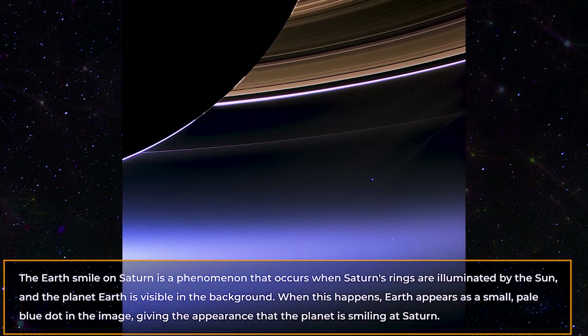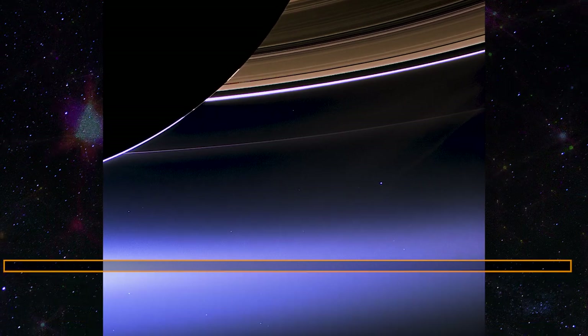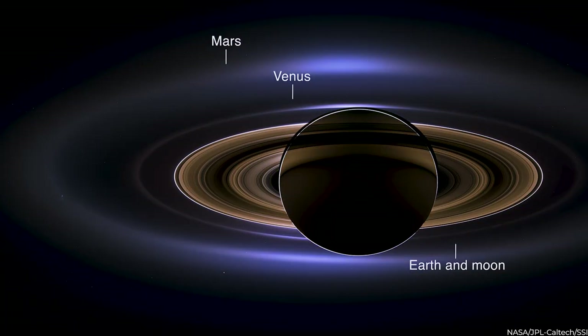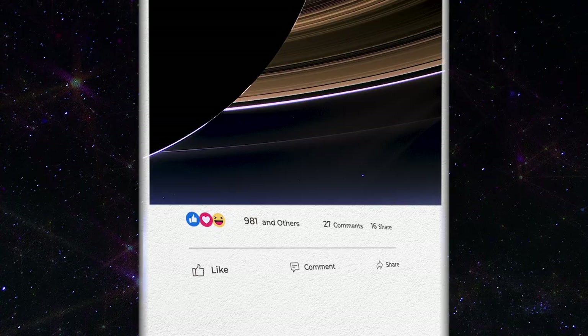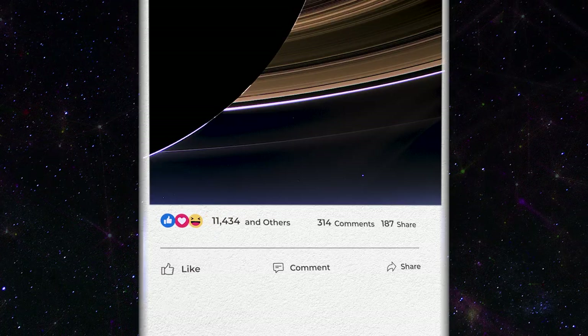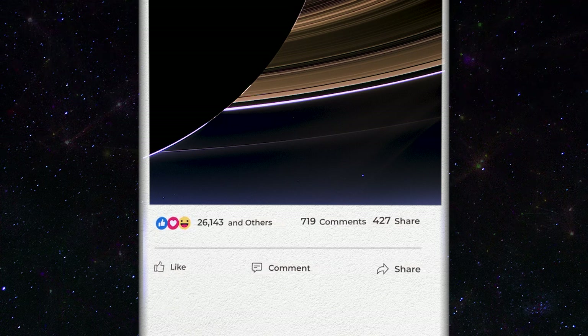The first Earth Smile image was captured by the Cassini spacecraft in 2013. The image showed Earth and its Moon, Venus, and Mars as tiny specks of light in the distance. The image quickly became popular on social media and was widely shared as a symbol of our planet's place in the cosmos.